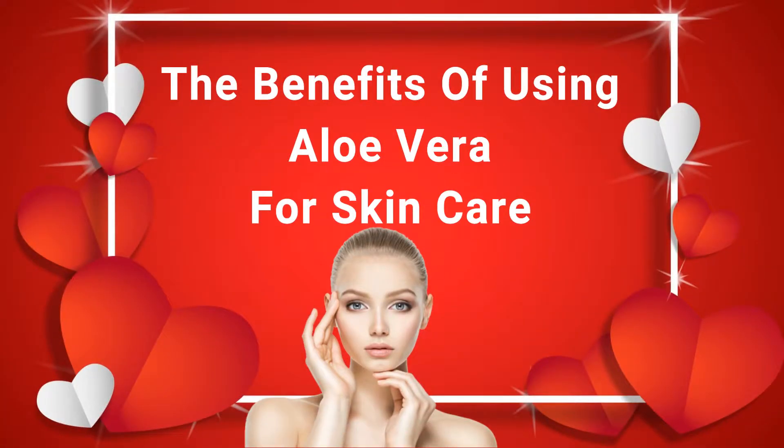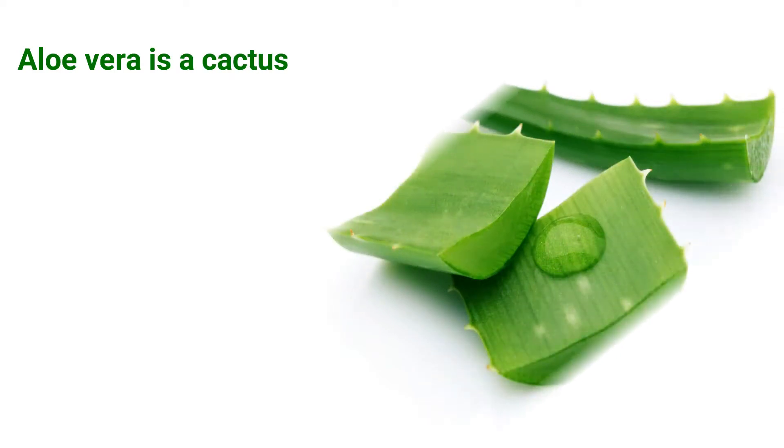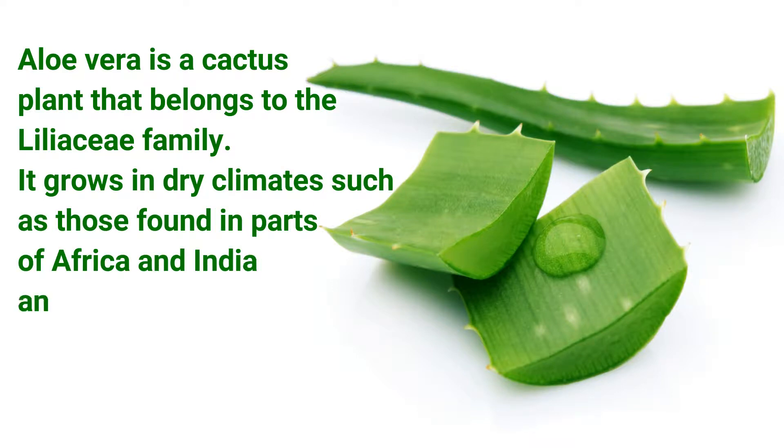The benefits of using aloe vera for skincare. Aloe vera is a cactus plant that belongs to the Liliaceae family. It grows in dry climates such as those found in parts of Africa and India, and has been used medicinally for centuries.